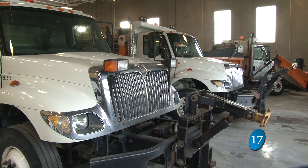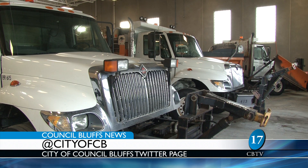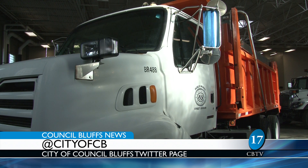However, not too far away, places like Fremont, Nebraska got up to at least a foot of snow. Get up-to-the-minute updates from the city of Council Bluffs during snow storms on Twitter at City of CB.